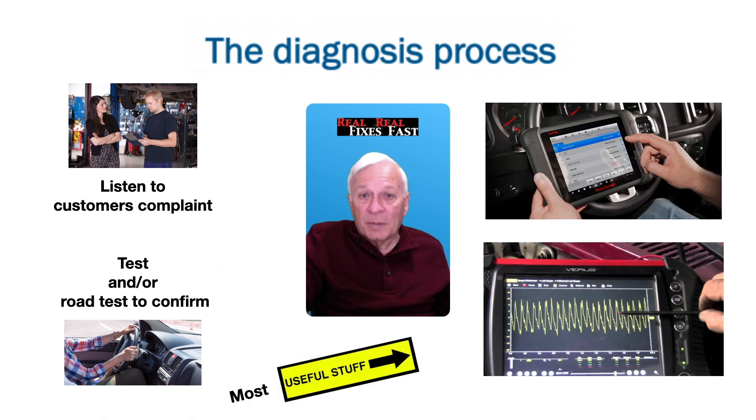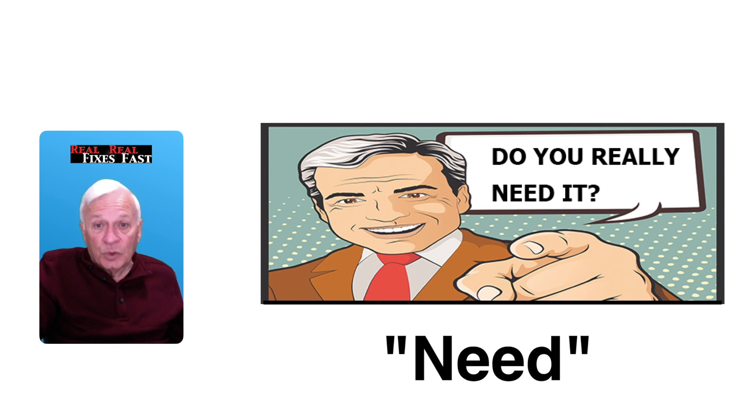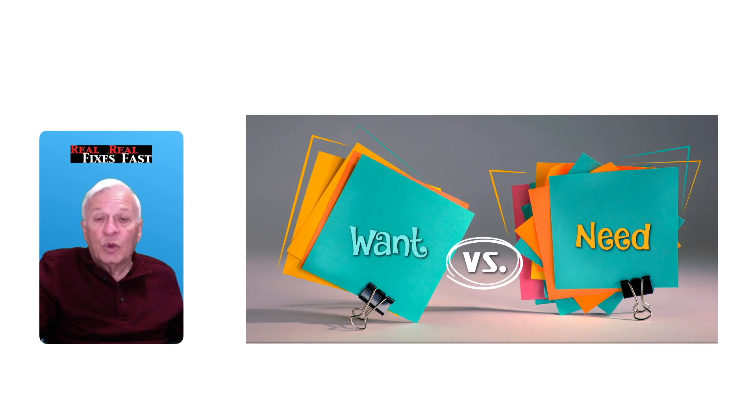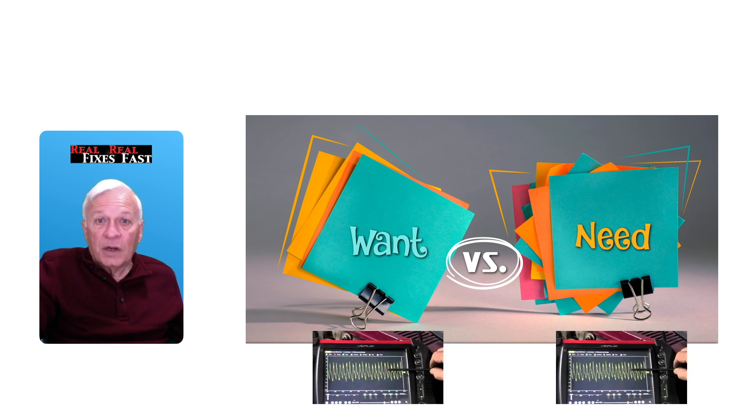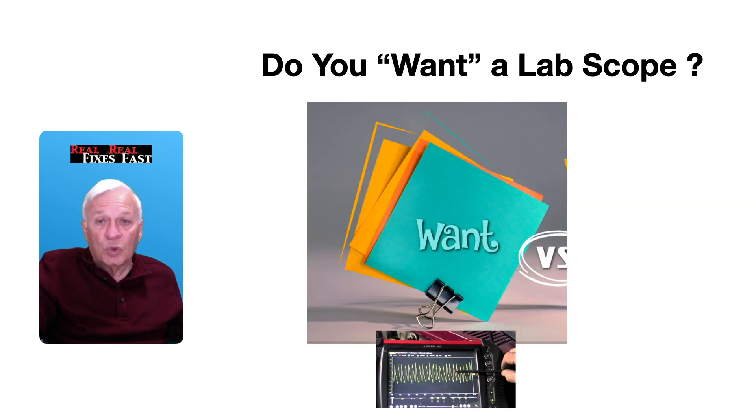Now is when a lab scope can be useful — but do you really need it? The key word here is 'need.' It is a great tool, but do you need it? We need to know: do we want it, or do we need it? Since there are two choices, I'm going to address this with two short follow-up videos — one for if you want a lab scope, and one for if you need a lab scope.